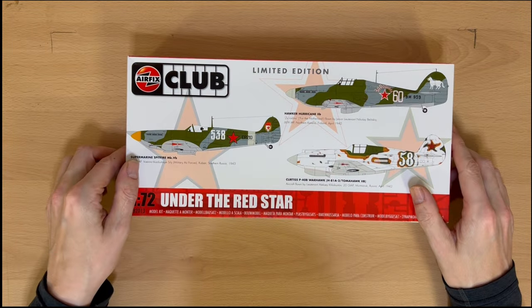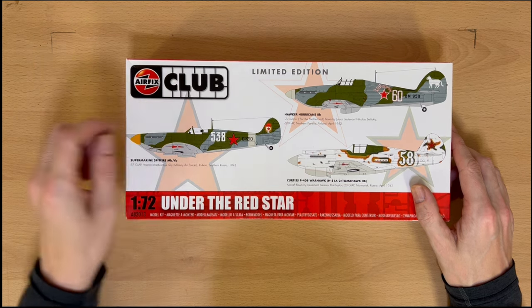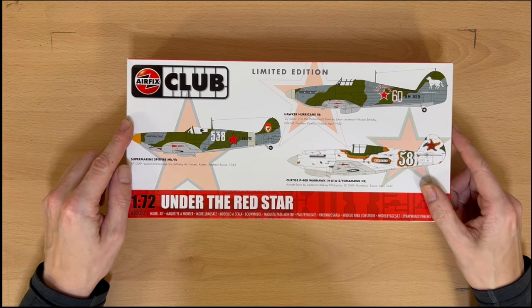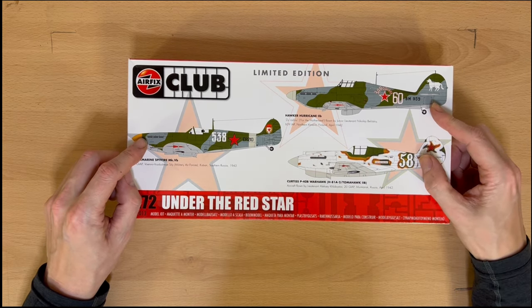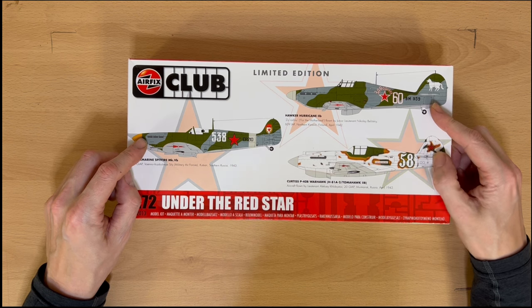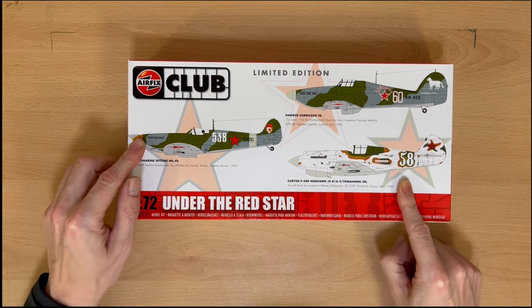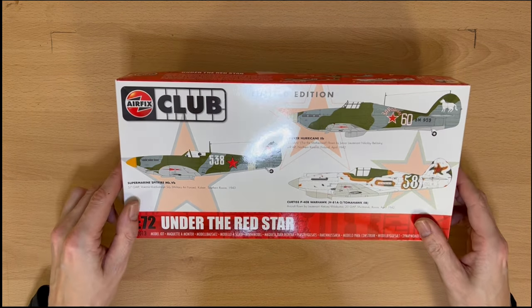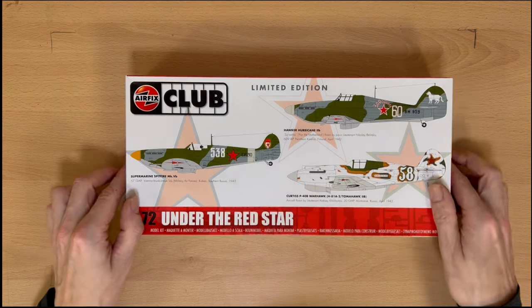At some point I'm obviously going to be building all these, and I'll get bored of building Spitfires at some point. So I found on eBay this Airfix Club limited edition called Under the Red Star, in 1/72. It's got a Spitfire, a Hurricane, and a Curtiss P-40B Warhawk — or Tomahawk as it was called in the Royal Air Force. We've got the Russian markings, so these are obviously Lend-Lease planes that went over to Russia. That'll make an interesting change.